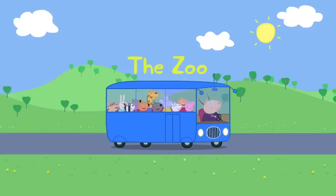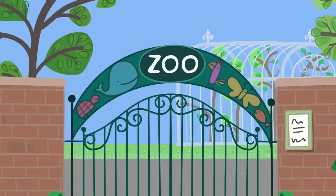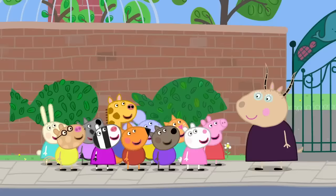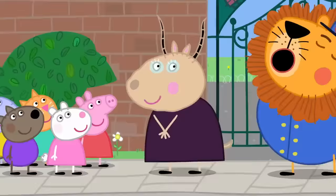Peppa and her playgroup are visiting the zoo for the day. We're all going to the zoo! Children, are you ready to see all kinds of animals? Yes, Mother Gazelle! Today, we will be meeting wild animals. But don't worry. The wild animals will be safely behind fences.